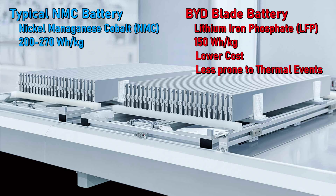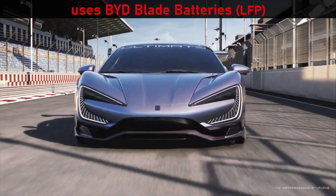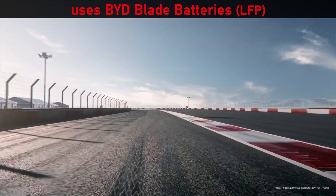The blade chemistry is lithium iron phosphate, LFP — less expensive and less prone to thermal events than nickel cobalt chemistry. NMC batteries are more energy-dense and preferred by automakers outside of China, but that is slowly starting to change, in part because of BYD. They've proven that LFP is good enough even for premium battery electrics.